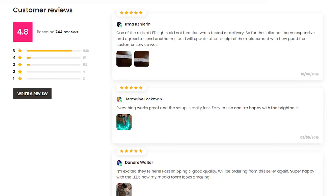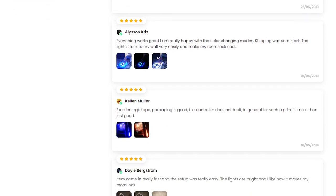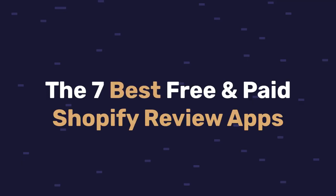Shopify review apps are a great way to add social proof to your website. They give your audience the confidence they need to proceed with the checkout process and engage with your brand. That's why in this video I'm going to be going over the 7 best free and paid Shopify review apps that you can add to your stores and start gaining more sales today.